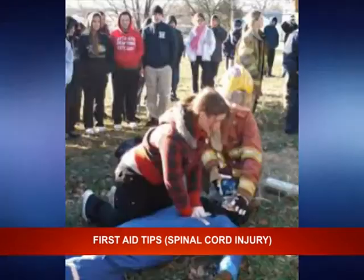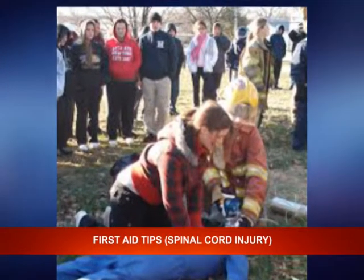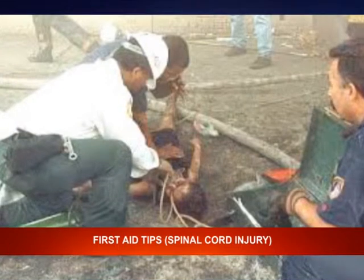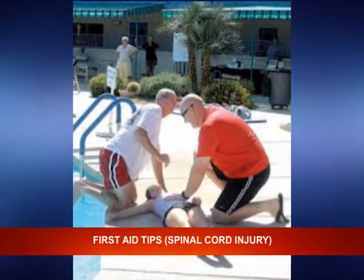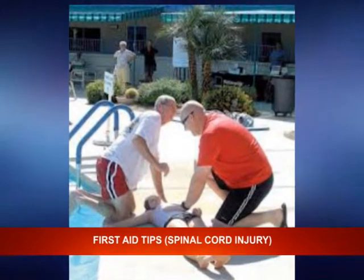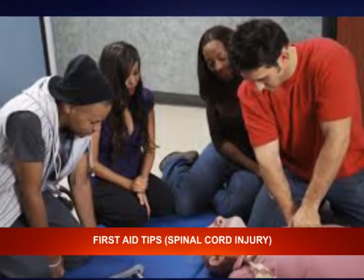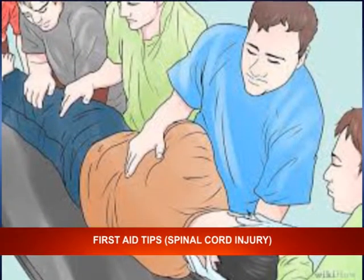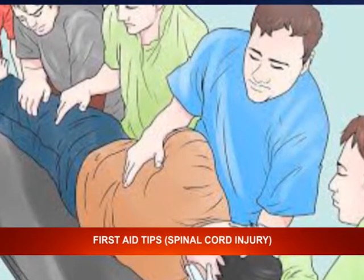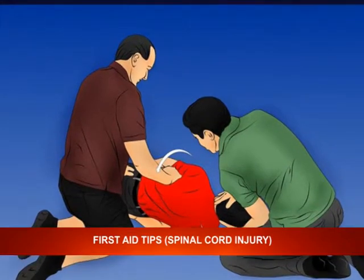Step nine: let two people help you. If you must roll a spinal injury victim over — to prevent choking on blood, vomit, or other fluids — use two people. Roll the victim over in such a way that the neck, back, and torso move as one unit. Do not allow the body to twist.